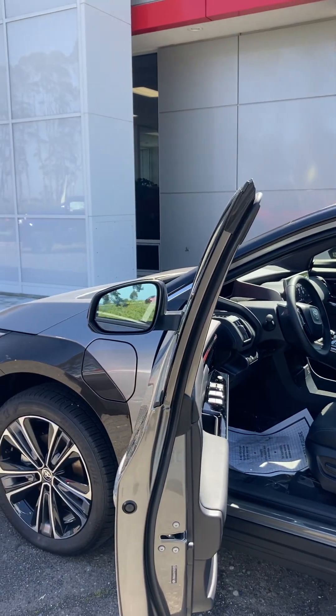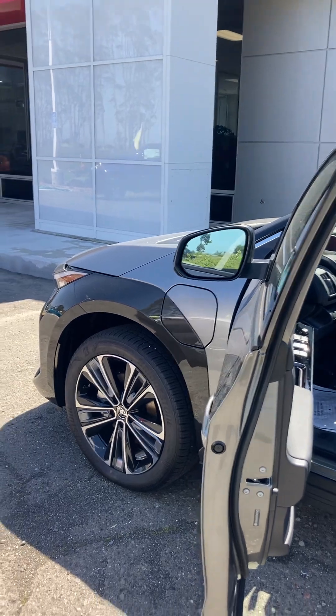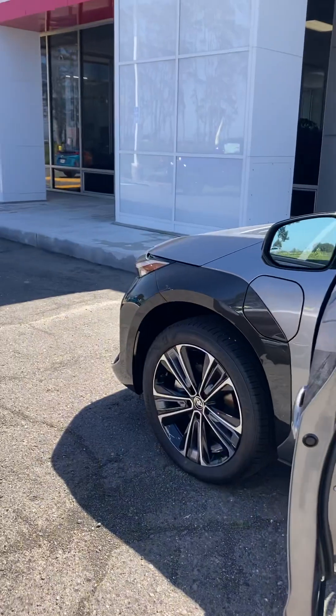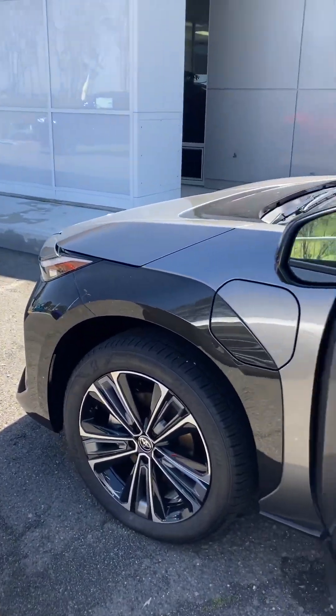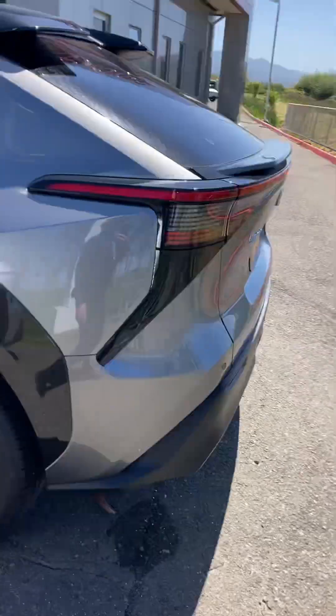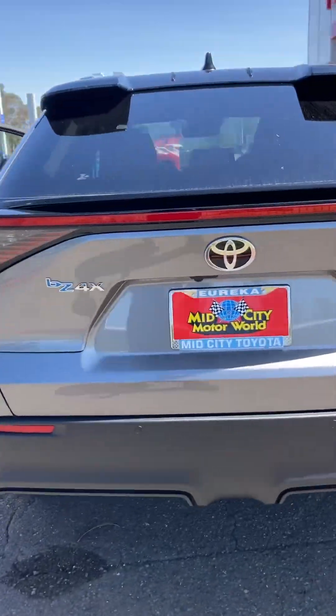You don't have to do oil changes or any of that. You rotate your tires — there's not much else to do. So maintenance costs of an electric vehicle like this one are minuscule.